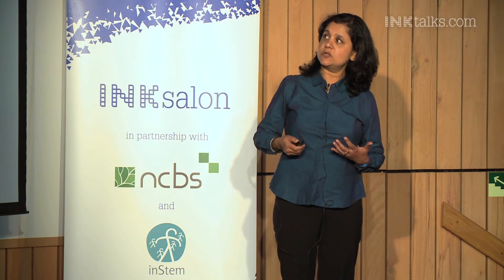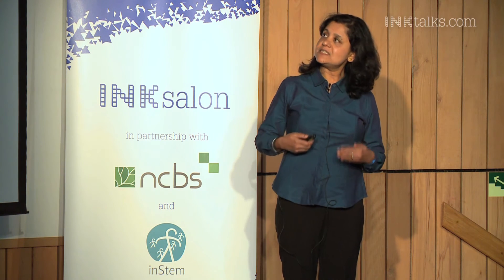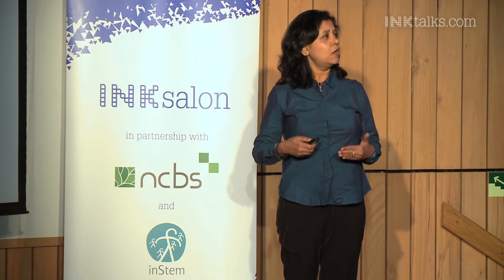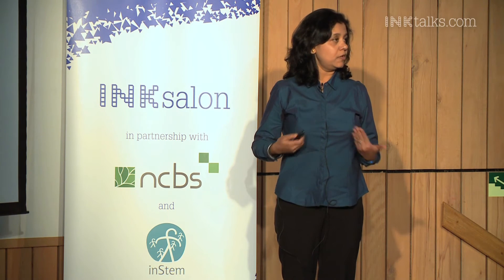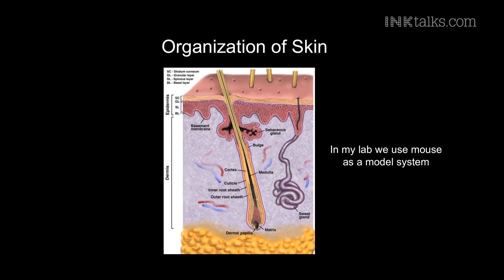So how does this incredible organ develop? How are these cells kept together? Where are the stem cells that are constantly regenerating the skin every three weeks, residing within the skin? These are questions that have fascinated me for the last 15 years, not just as an academic question, but because when these processes go wrong, it can lead to devastating skin disorders. In my lab, we use the mouse as a model system as a proxy to study some of these issues.